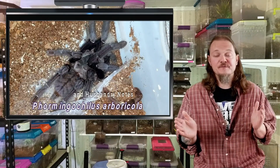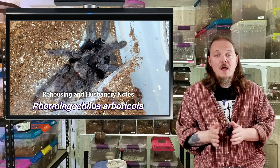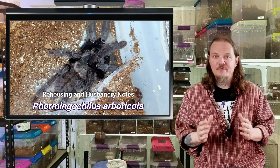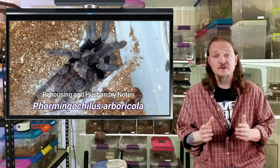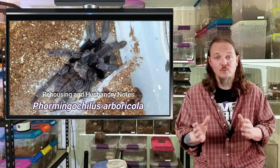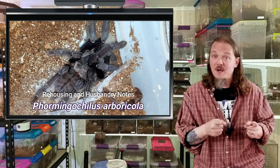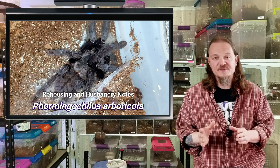Hey all, Tom Moran here from Tom's Big Spiders. For this episode, we will be looking at Framingo Kylis, or Boricola, or the Borneo Black. These guys have gone through quite a few name changes in a very short amount of time. For those of you that listen to my podcast, you probably heard me do an entire podcast using the wrong name. I went to correct it the next podcast and used the wrong name again because they changed a third time. So hopefully I got it right this time.